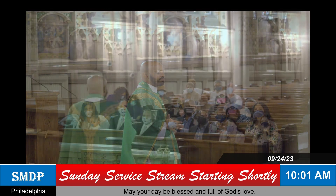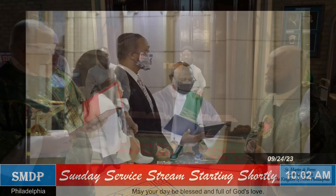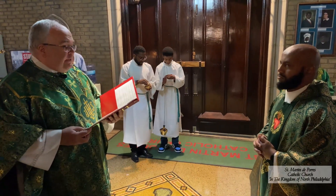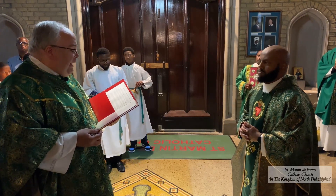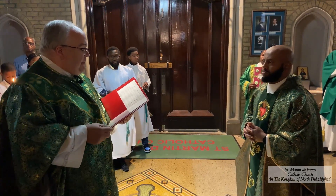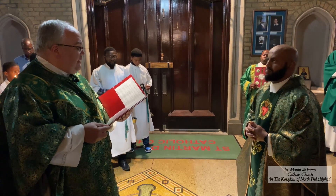Please turn and face the door of the church. In the name of Archbishop Perez, Father Maconan, I entrust to you this parish church dedicated under the title of St. Martin de Corres. This church is above all a house of prayer, a temple of worship, a home in which the faithful are nourished by the word of God and the sacraments of the church. It is the dwelling place of God on earth, a temple built of living stones founded on the apostles with Jesus Christ as its cornerstone.